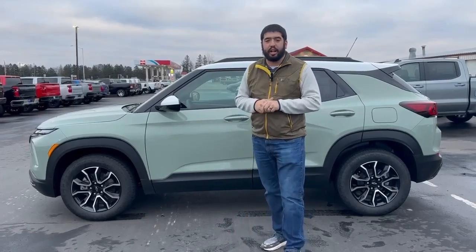Hi everyone, this is Talon down at Swankraver Motors. This week I'm showing you the 2024 Chevrolet Trailblazer. This is the Active trim, and it does come in a brand new cacti green color.